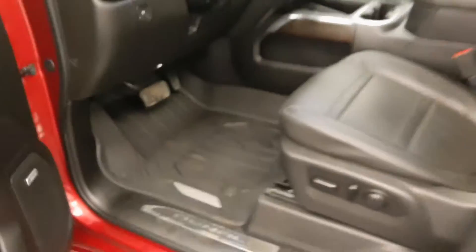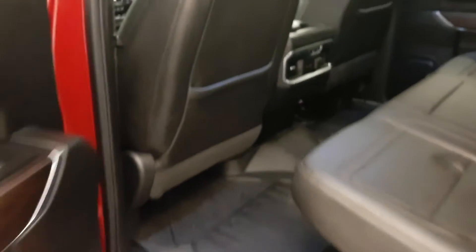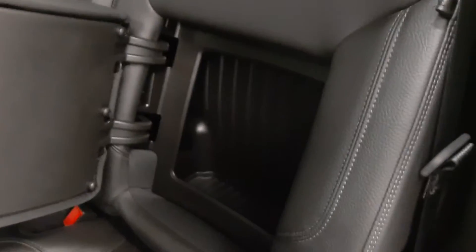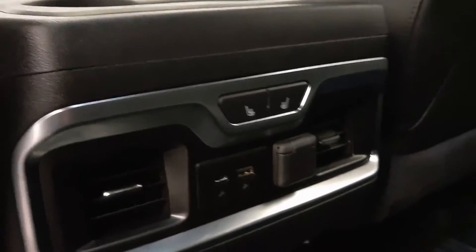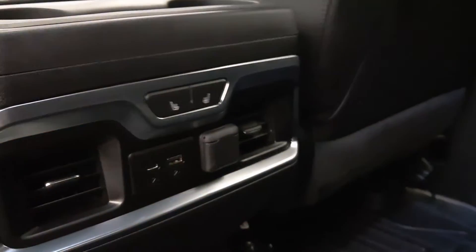Got a power sunroof. Black leather interior. Second row has seat capacity for three with a neat little built-in cubby in the rear of the seat. The outside two seats are heated. You also have power in the back.